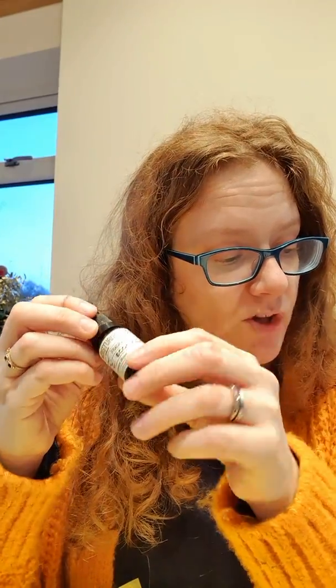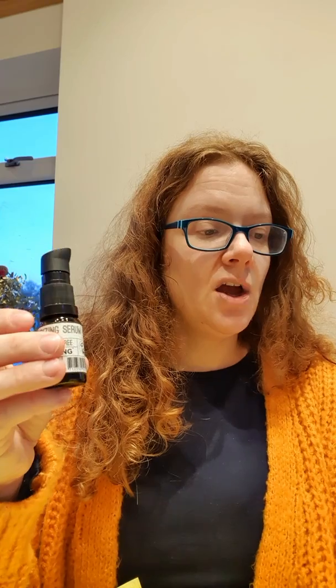Next we've got a Moisturising Serum from eCooking. I've had an eCooking product in another box recently — I think it was a face mask — so it'll be interesting to see what their serum's like. This is worth £21.50. The weightless, non-greasy moisturising serum is full of hyaluronic acid to reduce the appearance of fine lines and wrinkles — vegan, free from parabens and fragrances. It'll be interesting to see the consistency because sometimes serums can be very oily. I'm actually using two serums at the moment — one oily one at night and a more watery consistency one during the day.